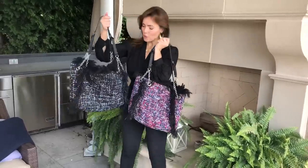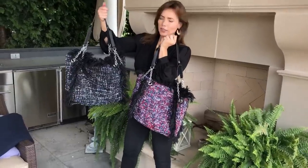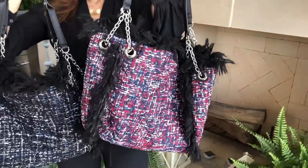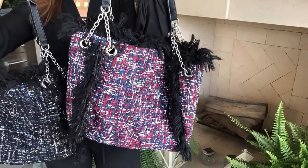Two great colors. We have one that's going to be black, gray, blue, and white. One that's going to be black, red, blue, and white.